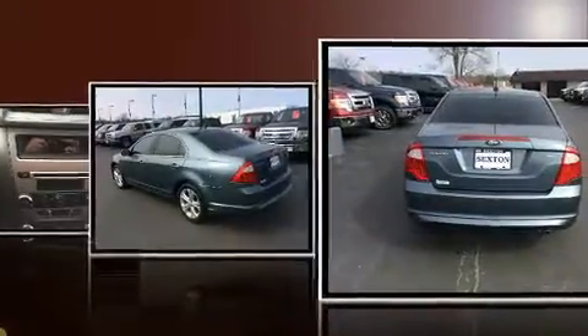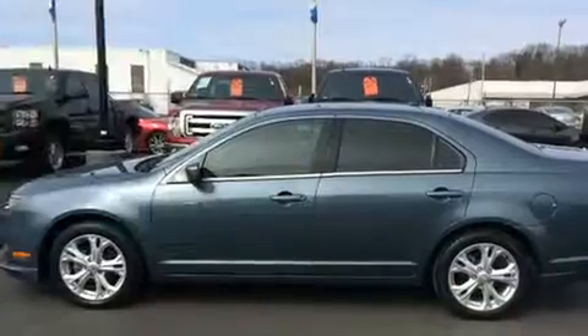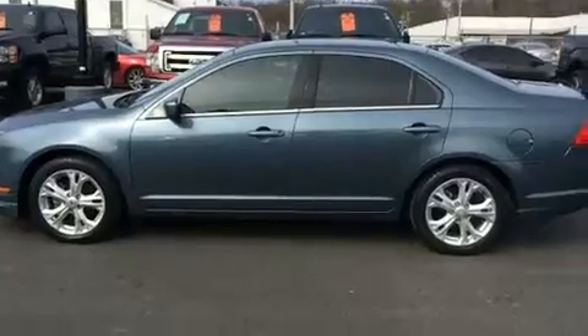Comfort and convenience were prioritized within, evidenced by amenities such as front and rear reading lights, a tachometer, and more.